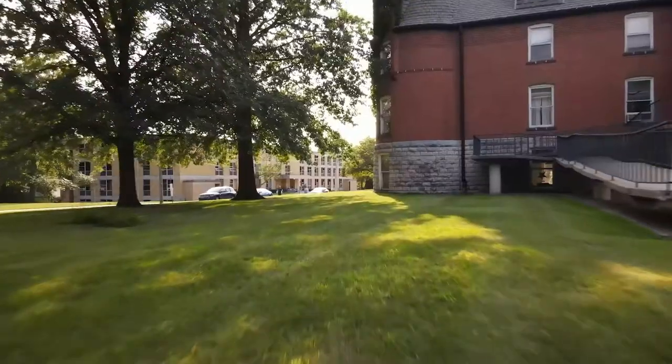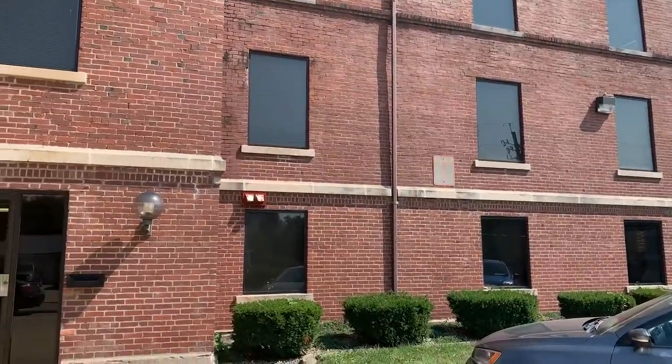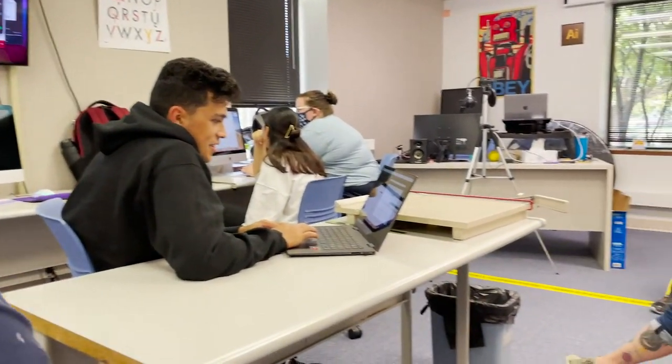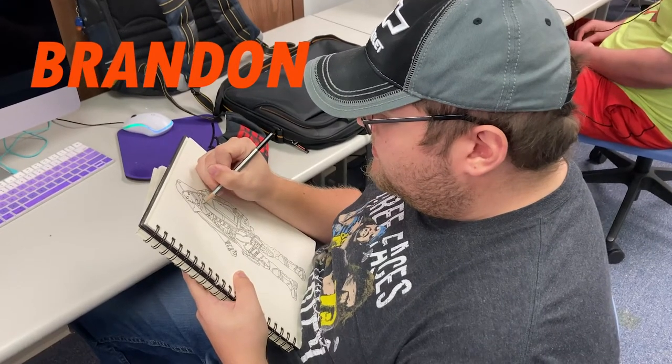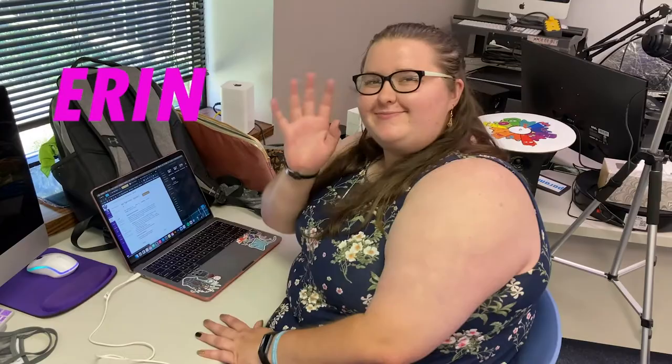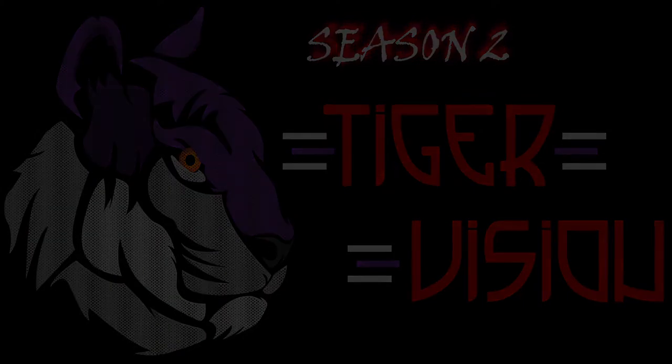Thank you for joining us. I'm Anne Klingensmith, and I'm professor of art at Iowa Wesleyan University. Today we're going to be talking about Old Hershey, and we were wondering if you could give us some information on what Old Hershey used to be and what your personal experiences were.